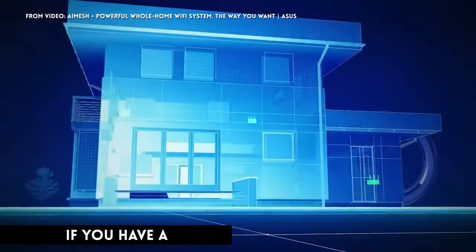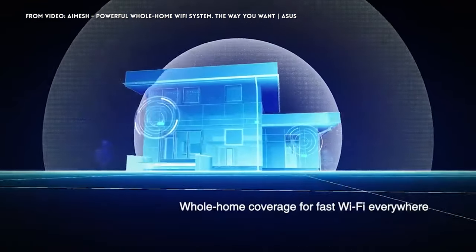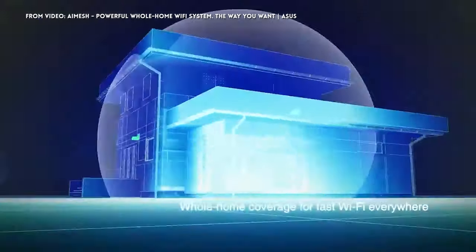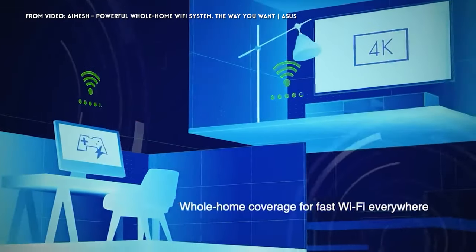The beauty of the mesh network is you can keep adding hardware as needed. If there's a dead spot in your house that needs Wi-Fi, you can add an ASUS device with mesh capability, add it to your network, stick it in that dead zone, and now that dead zone has Wi-Fi.